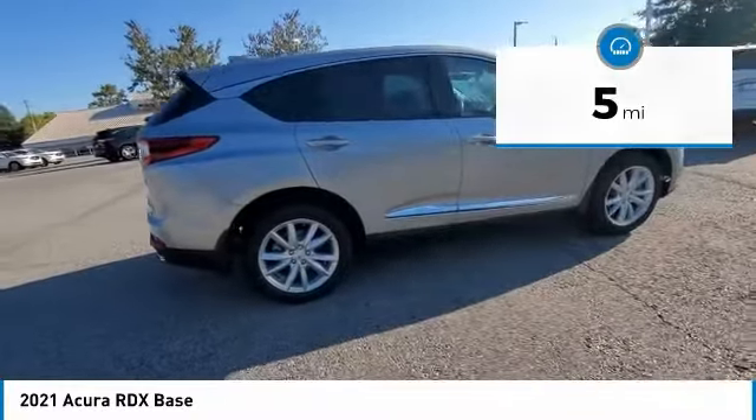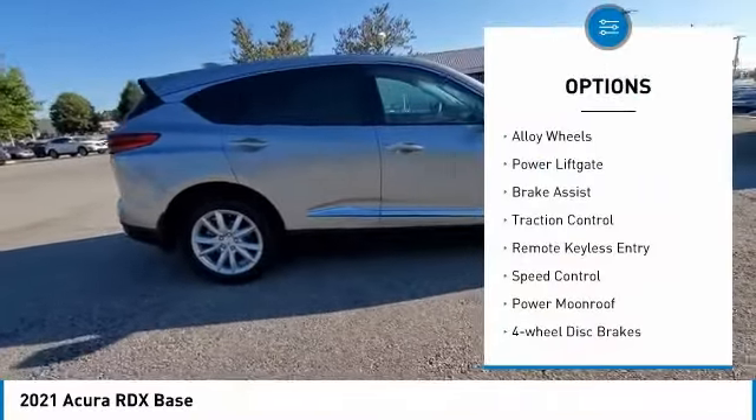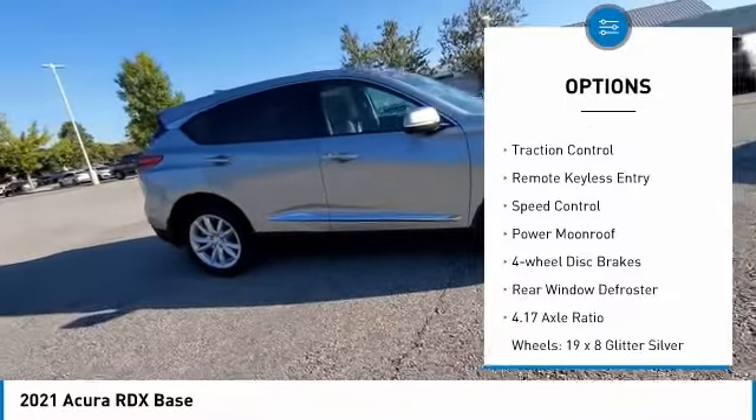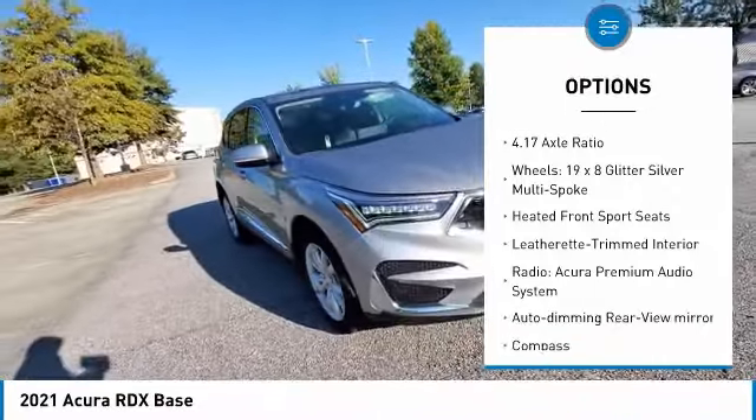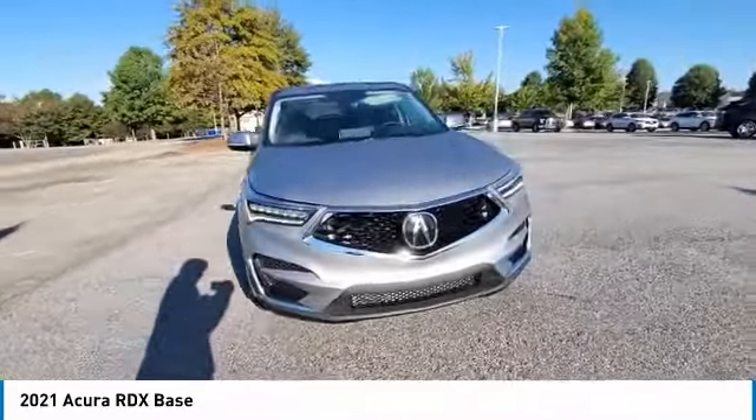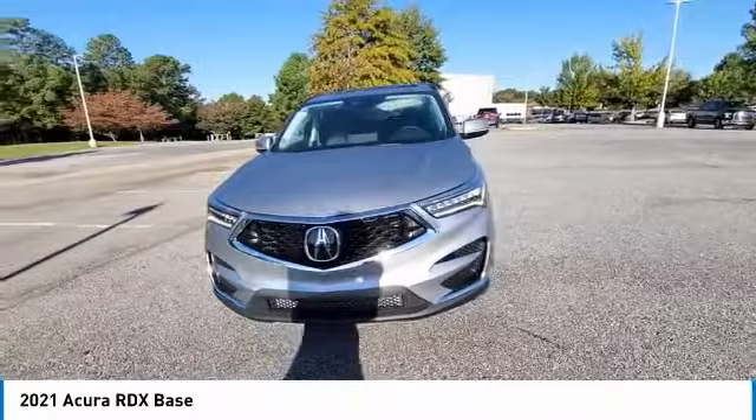Here are some of this vehicle's great options: electronic stability control, alloy wheels, power lift gate, brake assist, traction control, remote keyless entry, speed control, power moonroof, four-wheel disc brakes, and rear window defroster.